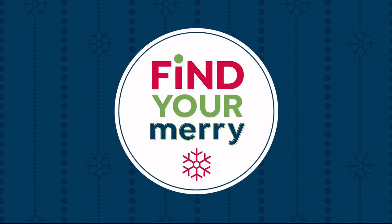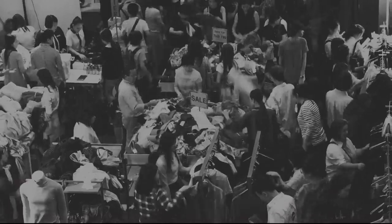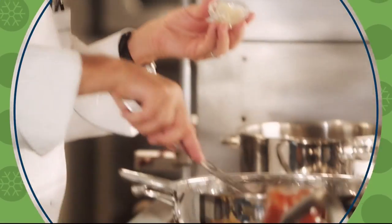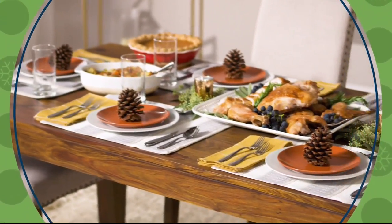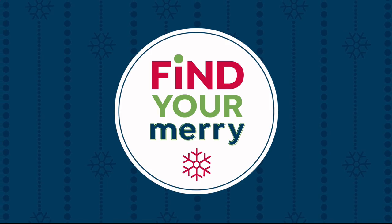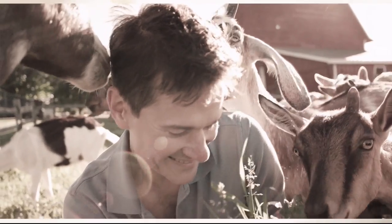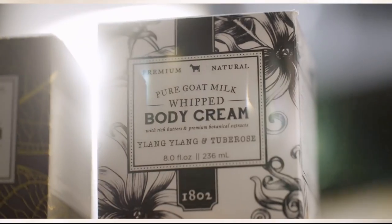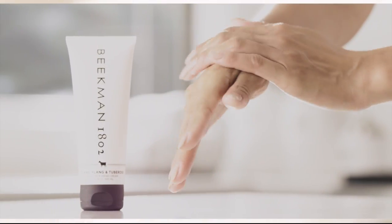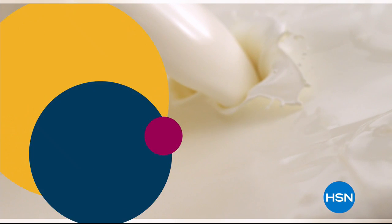Coming up: Black Friday deals from the comfort of home on HSN — join Adam and Amy tomorrow for great gift ideas at amazing prices. Wolfgang Puck is here tonight and all day tomorrow to show you how to cook like a pro this holiday season. It's also HSN's Best in Beauty Week — four flex pay on all beauty at HSN.com. And from Beekman 1802: goat milk adds moisture to your skin and is truly the most amazing ingredient for hydration.